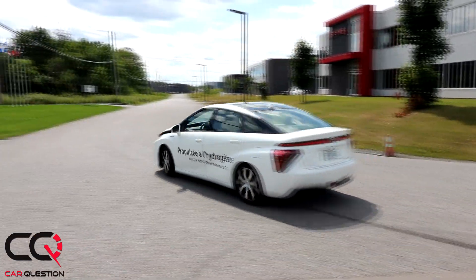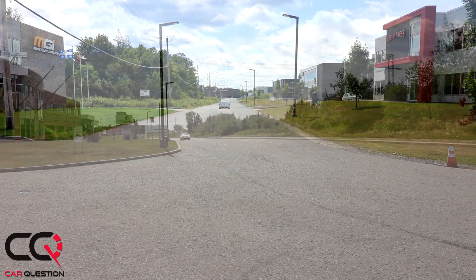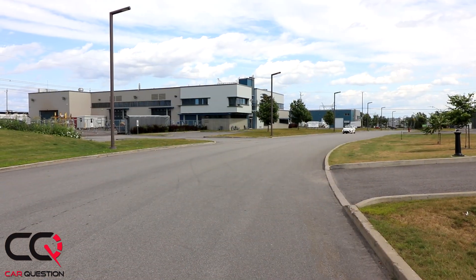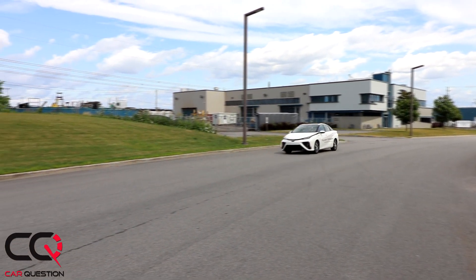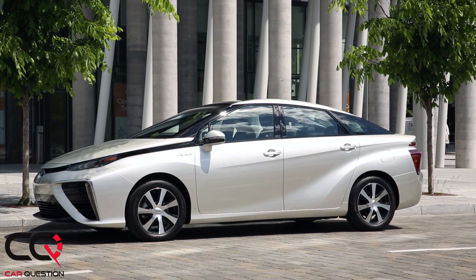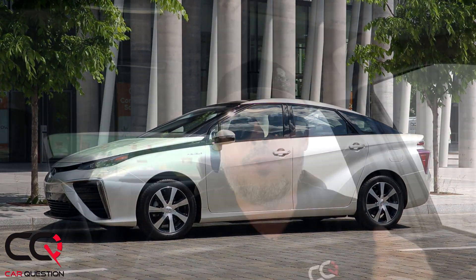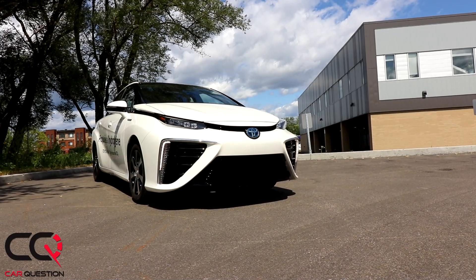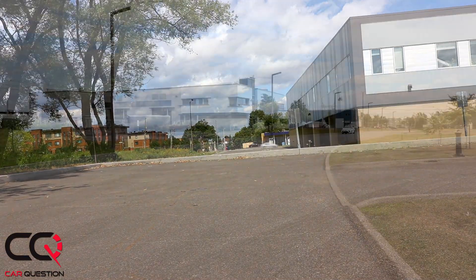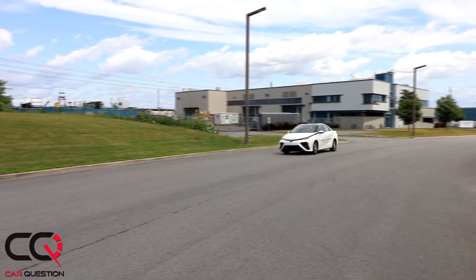Let's talk about the minus and plus points. On the negative side: the distribution network is essentially nonexistent here in Quebec — there's only one station, though more are coming. Toyota's current sales strategy is mostly directed toward companies. The vehicle is heavy, at 4,075 pounds — two tons — and you feel it when you drive and brake. You've only got four seats, not five. And the price is such that I don't know if regular customers will be able to afford it.